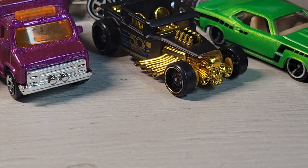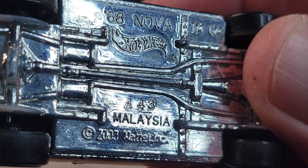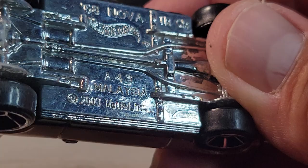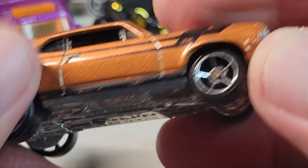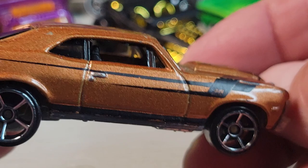Then this is the Nova — 68 Nova. Another A43 build date so this was made in the 43rd week of 2008, but it's a 2003 casting release date. It's got the 502. It's got some played-with value.